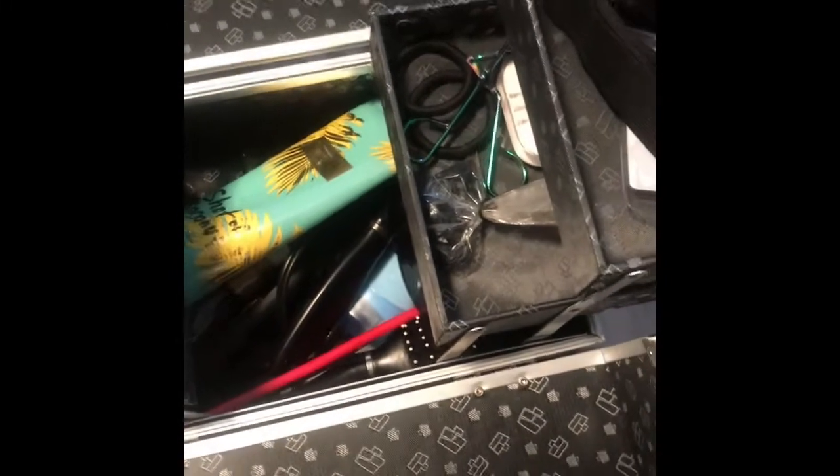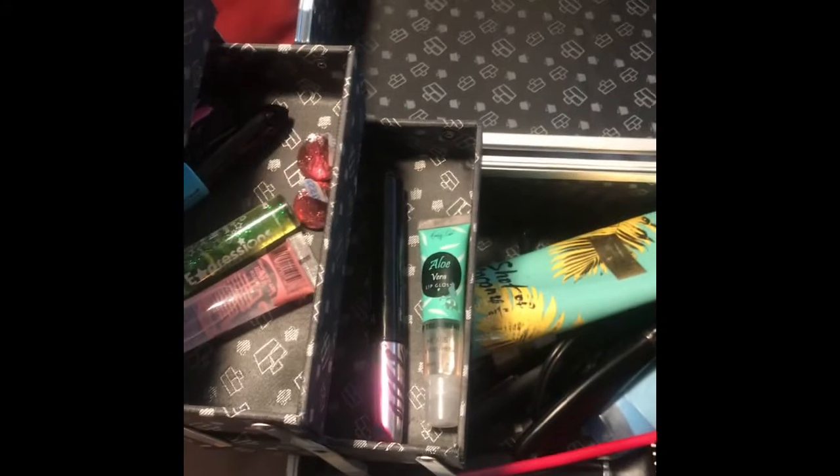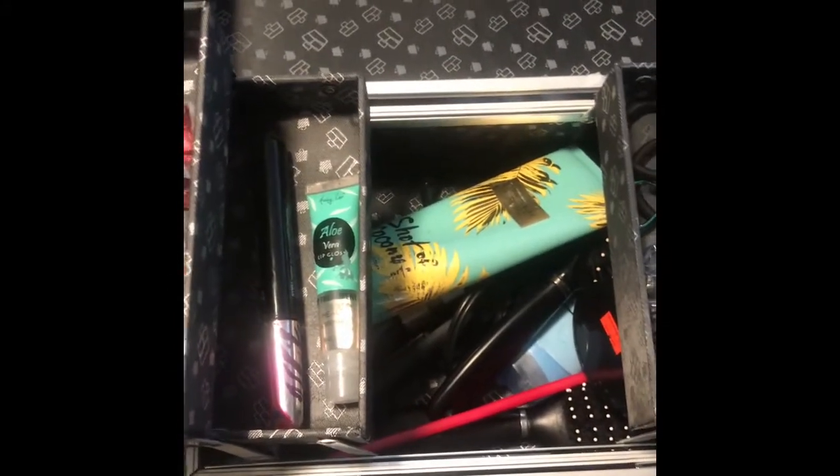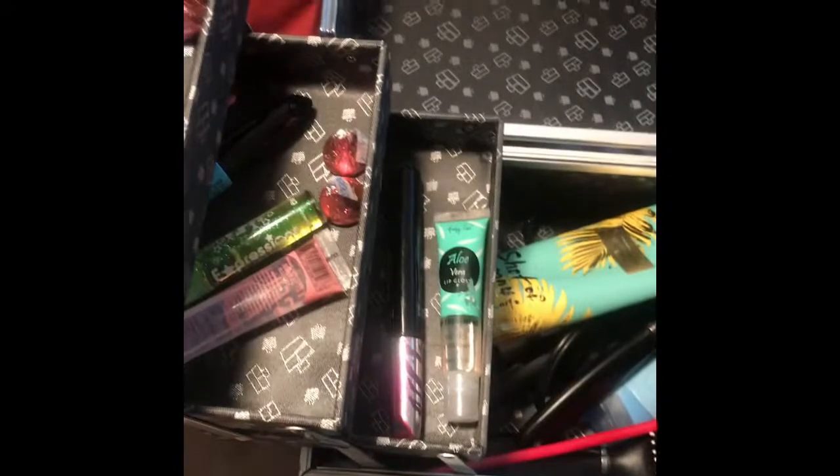I've had this thing for a week so doing pretty good with it. I'm going to show you everything — I'm going to try to get into every detail. I got this from Walmart, yes, from the beauty department aisle. I'm going to go into detail and tell you everything I have in here and what else could be stored in here as well.